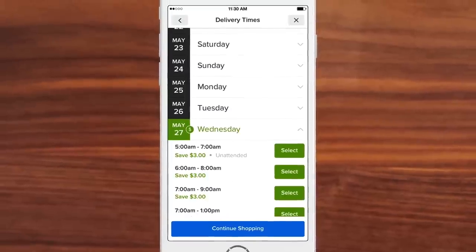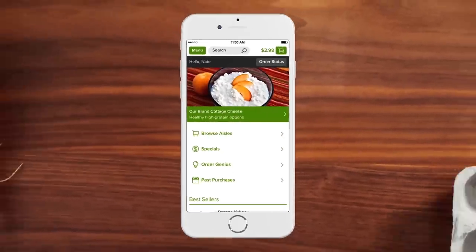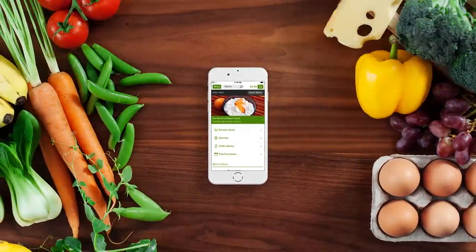And select your delivery time and location slots — and in some areas, pick up. So you can save time and get back to doing what you really want to do.